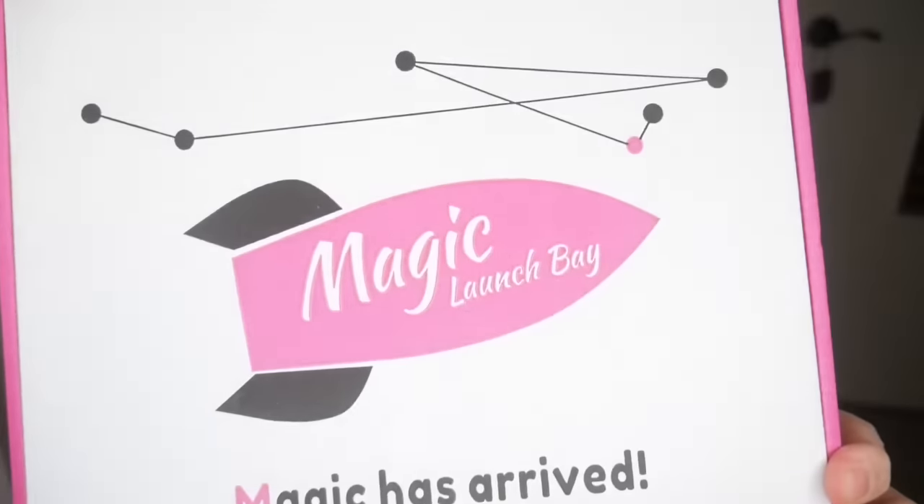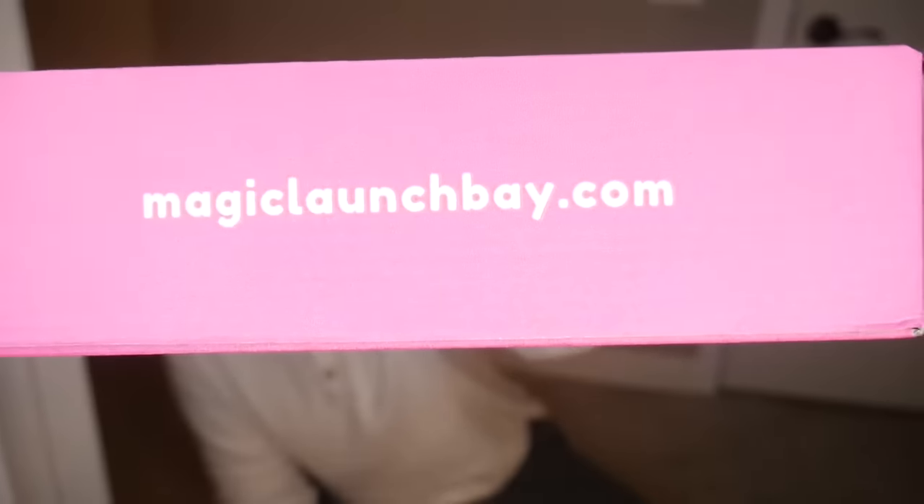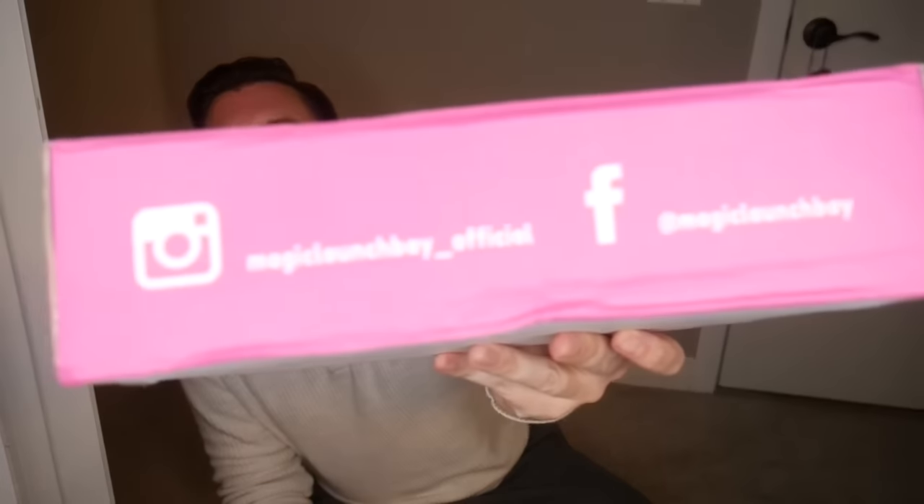I had a first-time code that gave me 10% off and they also do free shipping. This is their cute little box — it says 'magic has arrived' with little rockets on the side and their website is magiclaunchbay.com. I found them through Instagram. You have to order by sending them an email of which pack you want.